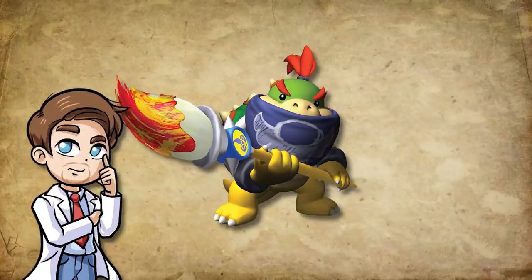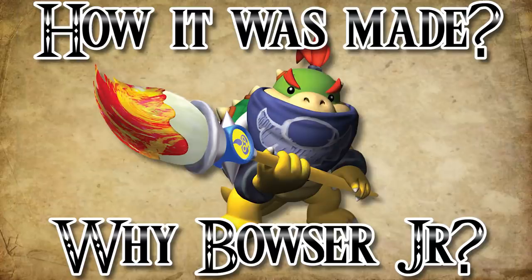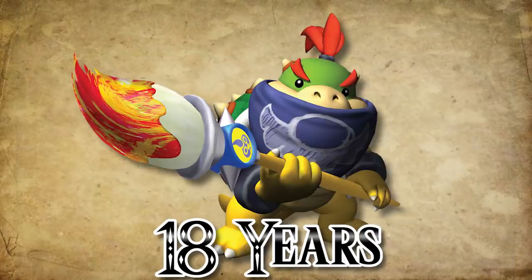There are two things I've always wondered: how was this thing even made, and why did Bowser Jr. get it? Well, today we will find out. Because after 18 years of not looking into this, it's about time to figure out what actually happened.